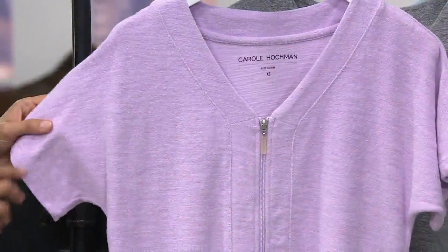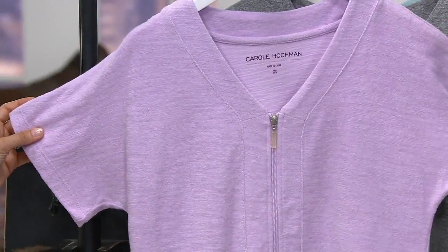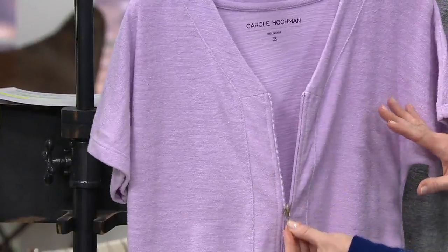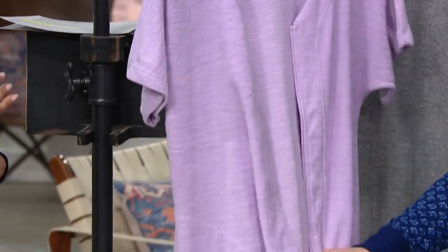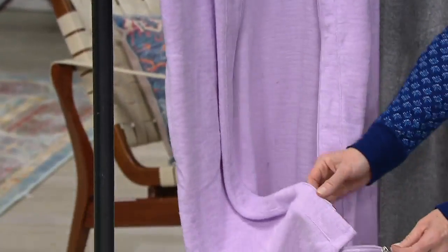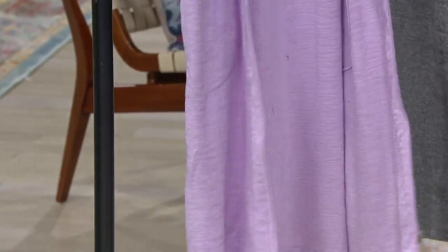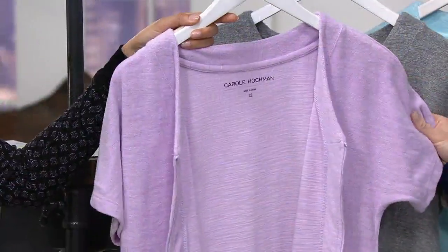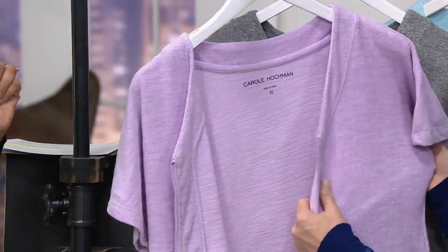We'll start here with our lilac — very soft, gorgeous, pretty lilac. I love that we have this zipper pull; it's a great quality zipper pull, and this is one of our best items because it's a breakaway zipper. This silhouette is always sought after come summertime, so we're showing it to you a little bit early this season and at a markdown price.